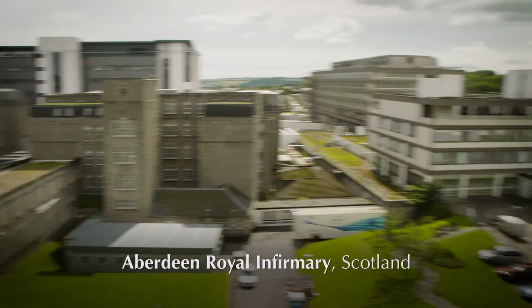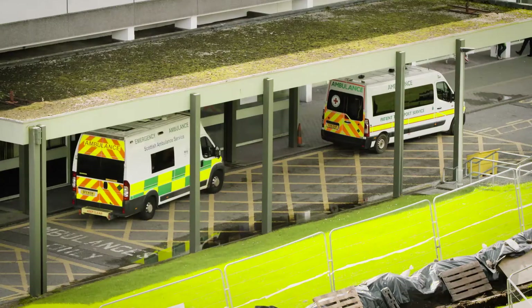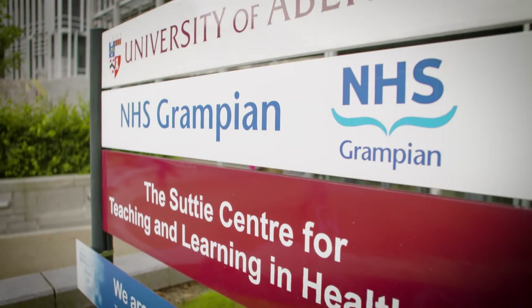The ANTS taxonomy comes from what expert anaesthetists do when they're working at the top of their game. We want to take our novice anaesthetists and bring them up to that level as quickly as possible. We're going to do a few exercises, watch some films, and practise identifying non-technical skills.